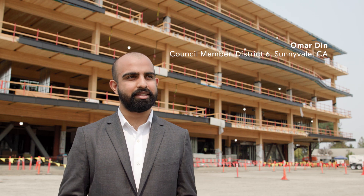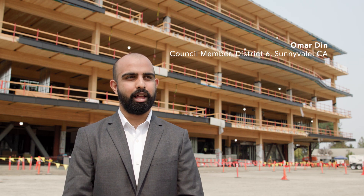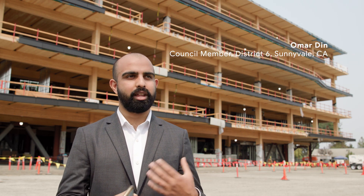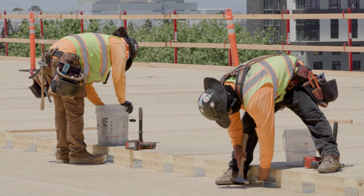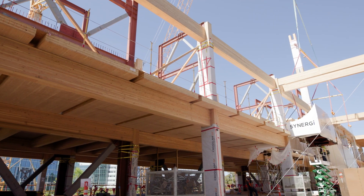Sunnyvale was really forward-thinking as far as its green building codes and sustainability, and mass timber is a perfect example of that use. From its use of mass timber to the way the project is developed, it really falls perfectly within Sunnyvale's culture of being ahead of the curve on sustainability. I've never been on a project that so comprehensively feels like it embodies biophilic design. This project signifies the use of new materials for our community and innovative construction and design.